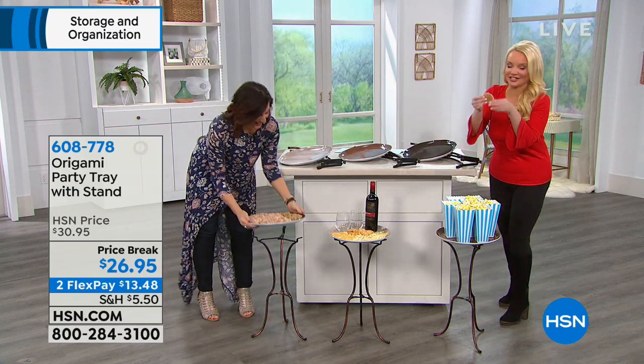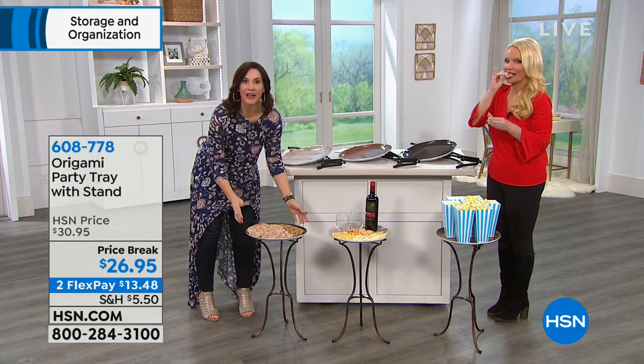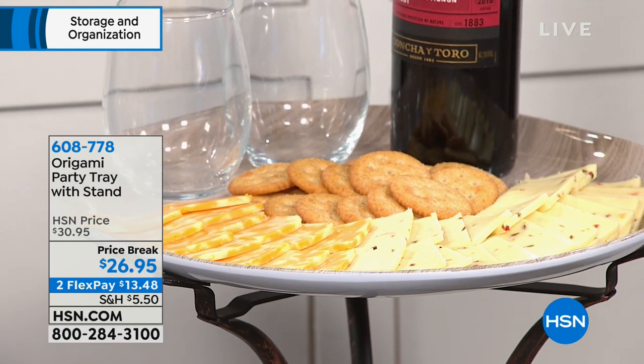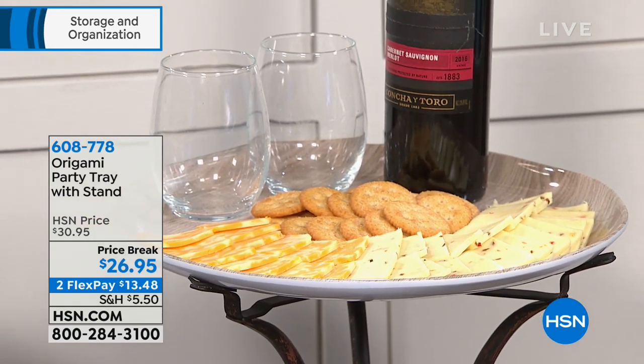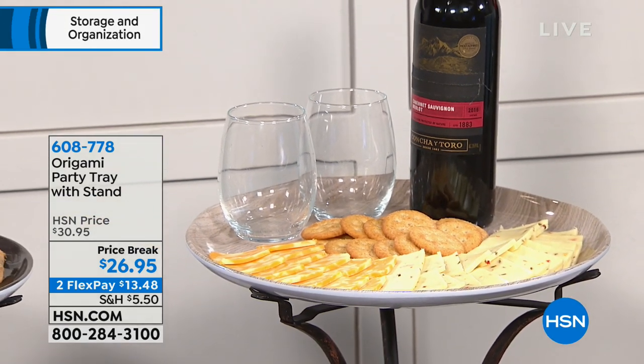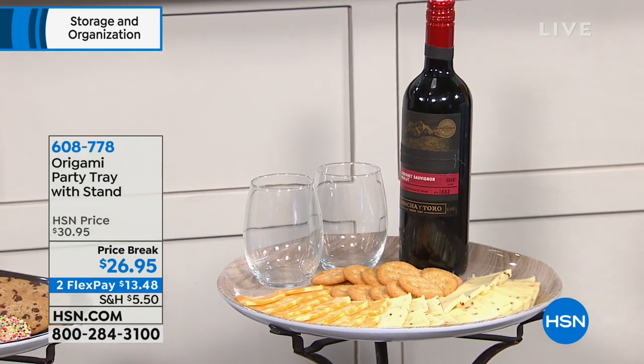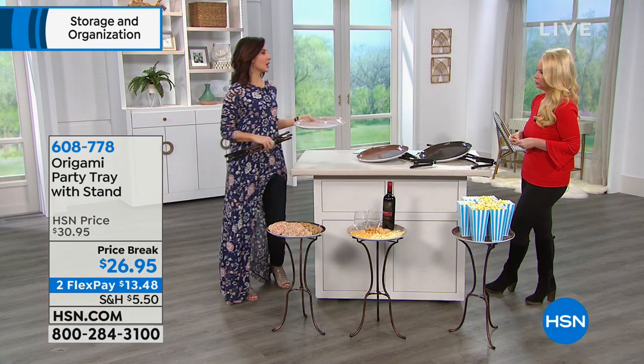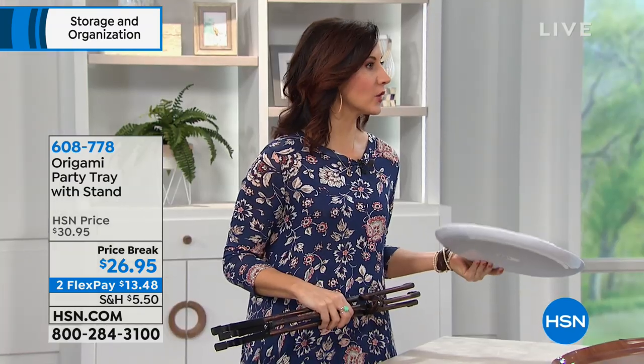This is not only for parties — if you need a little side table, it's perfect for that too. And if you've ever shopped for trays, you know how expensive they can be. This is a beautiful tray with wood grain finish. It has a nice weight — not too heavy, easy to serve with.